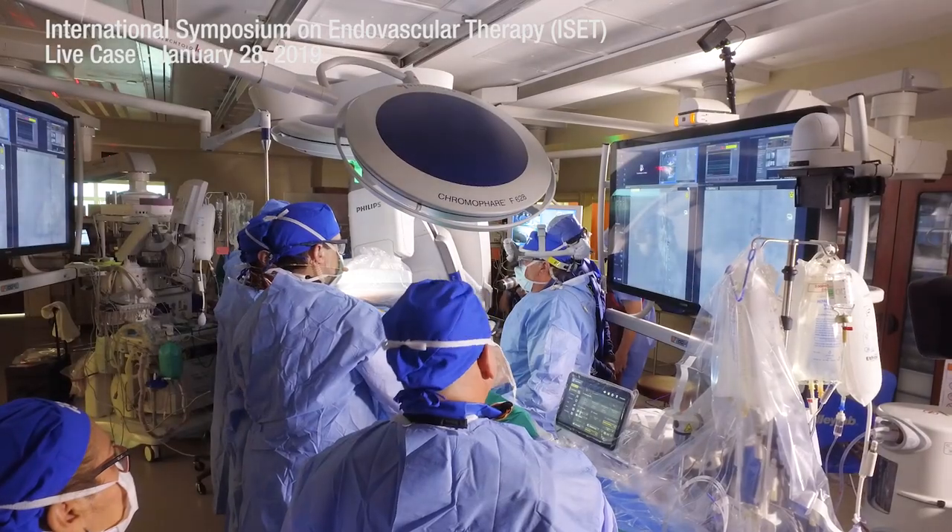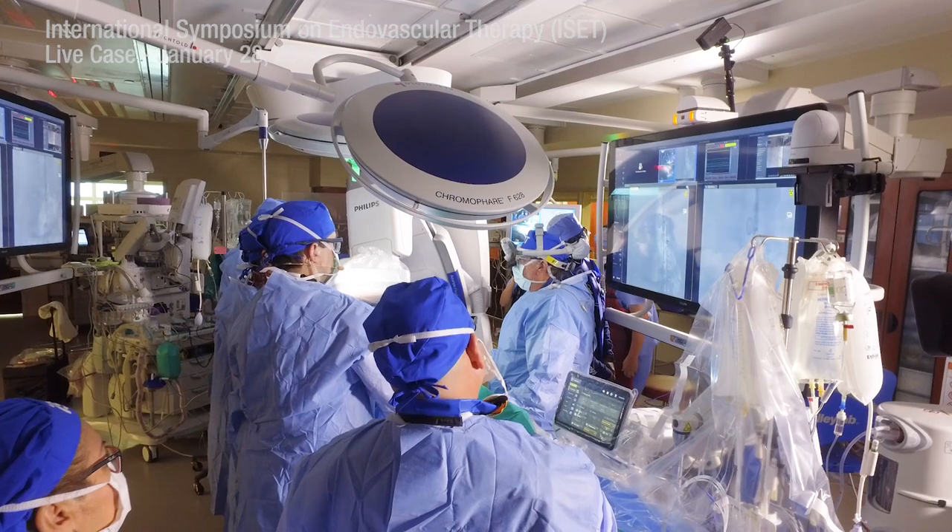This is just one more step of being at that cutting edge and trying to really always push the envelope for our patients so that they know they can receive the best care here at the Miami Cardiac and Vascular Institute.